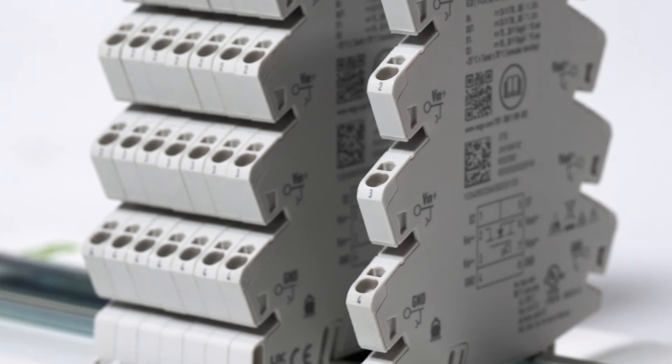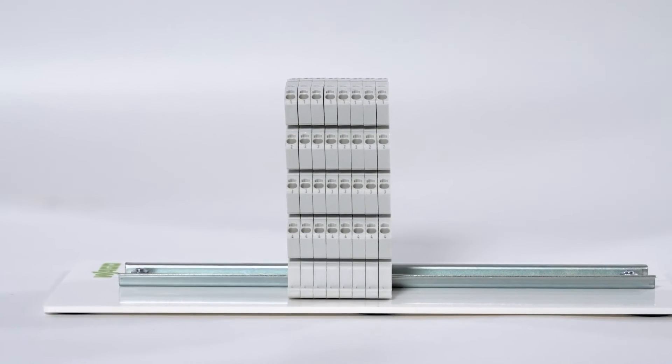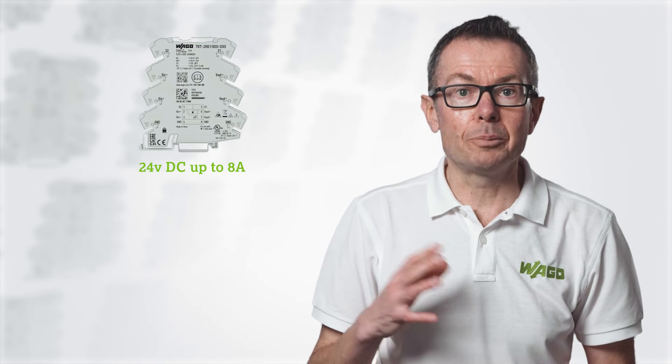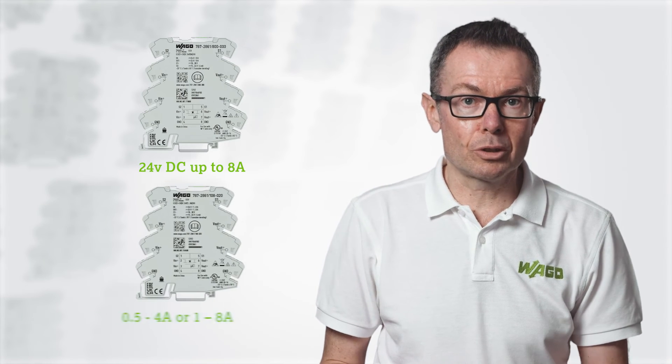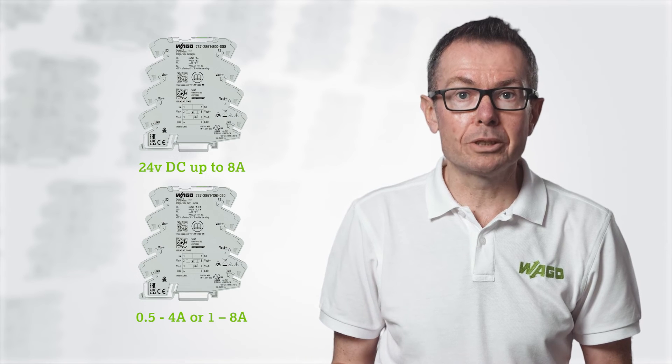To complement the new multi-channel devices, a new single channel variant has also been launched. This new product offers many of the same benefits as the multi-channel product but with the option to choose precisely how many channels are needed for the application. Available in specific current ratings at 24 volt DC up to 8 amps, or adjustable versions of 0.5 to 4 or 1 to 8 amps.